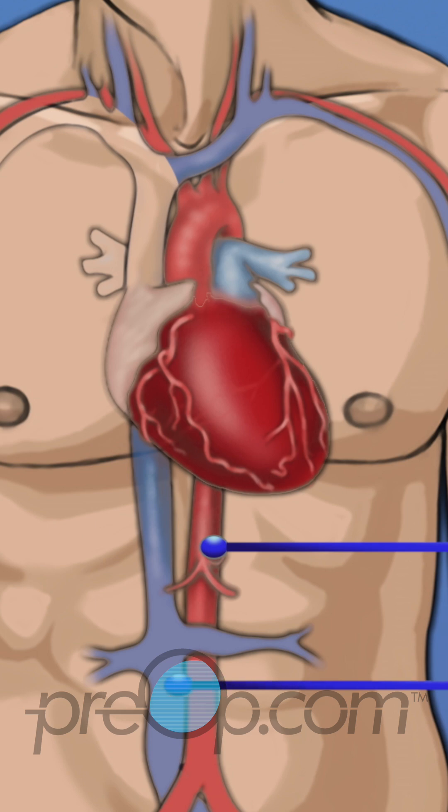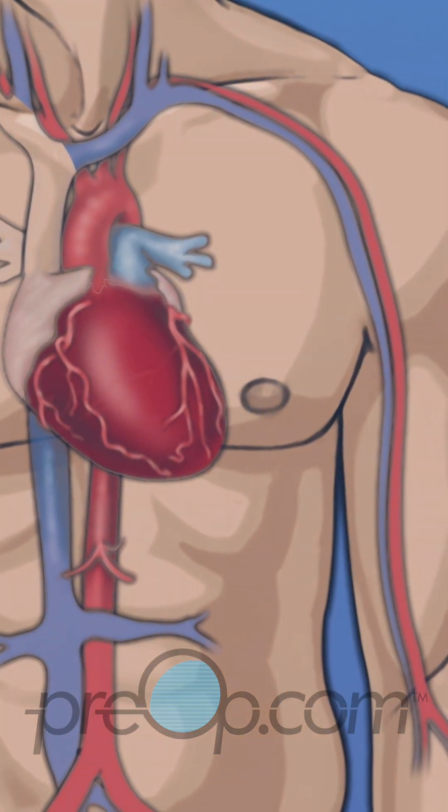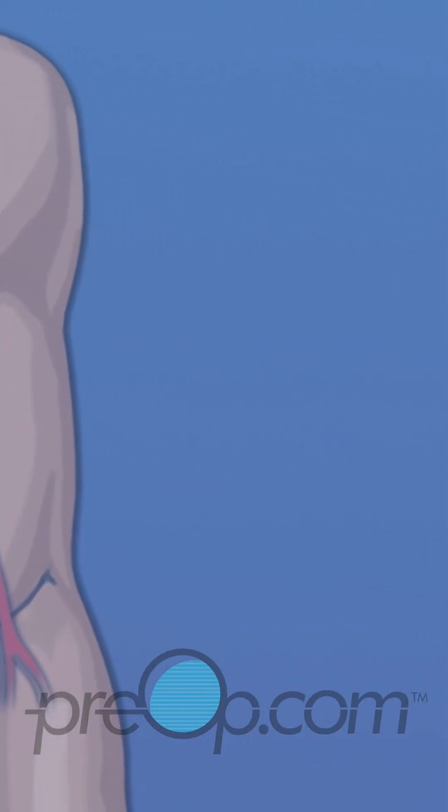Veins are vessels that carry blood back to the heart. The aorta is the largest artery in the body. Two vessels that branch off from the aorta are the right and left coronary arteries. They supply the heart muscle with the oxygen-rich blood that is necessary to keep it working.